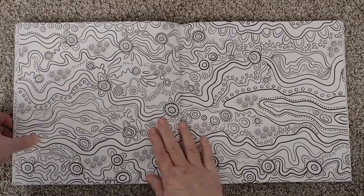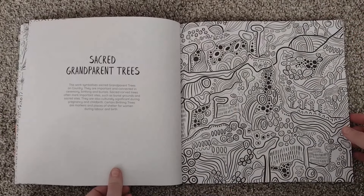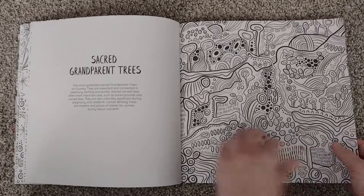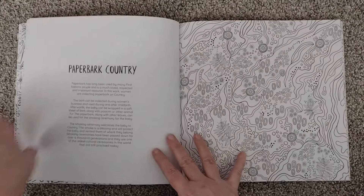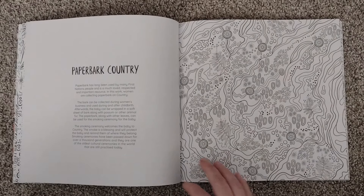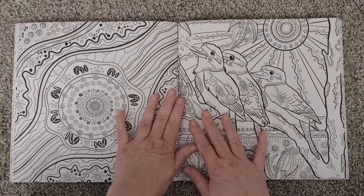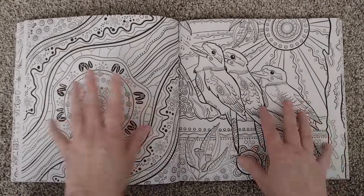Here we go — a beautiful double page spread. This is sacred grandparent trees — that's interesting, I look forward to reading that. This one looks like some of the ones in the other book, reminiscent of it — different style of course but similar concept. This is not a double page spread; each one is separate.